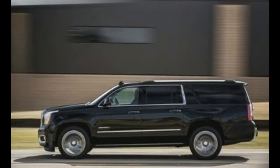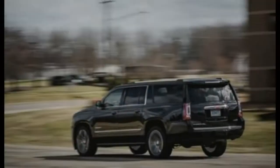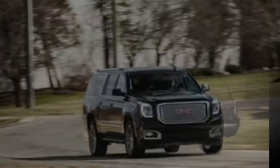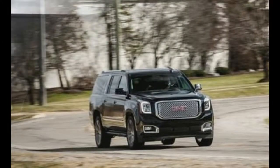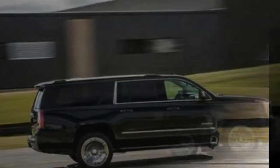There's also the new ultimate package, available only on Denali models, which bundles the following: an extended Sirius XM trial, a motion and incline-sensing alarm system for theft deterrence, a power sunroof, power retractable running boards, adaptive cruise control with forward collision warning, exterior paint accents, and 22-inch wheels.